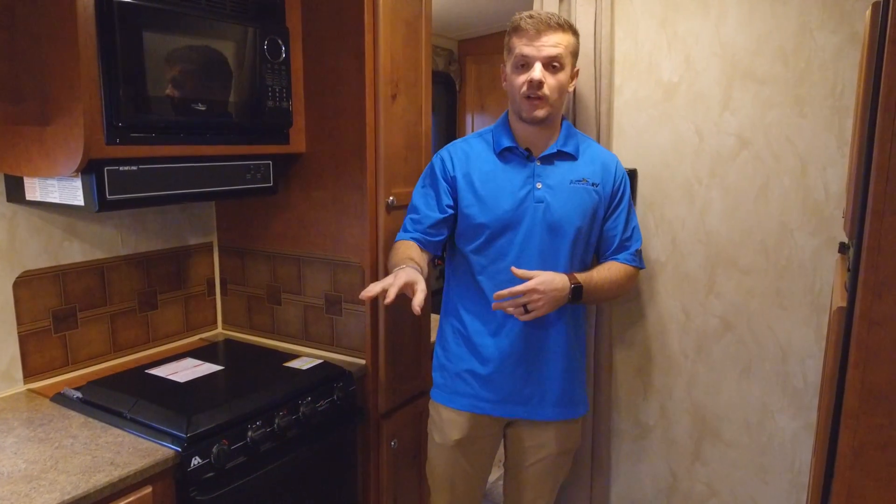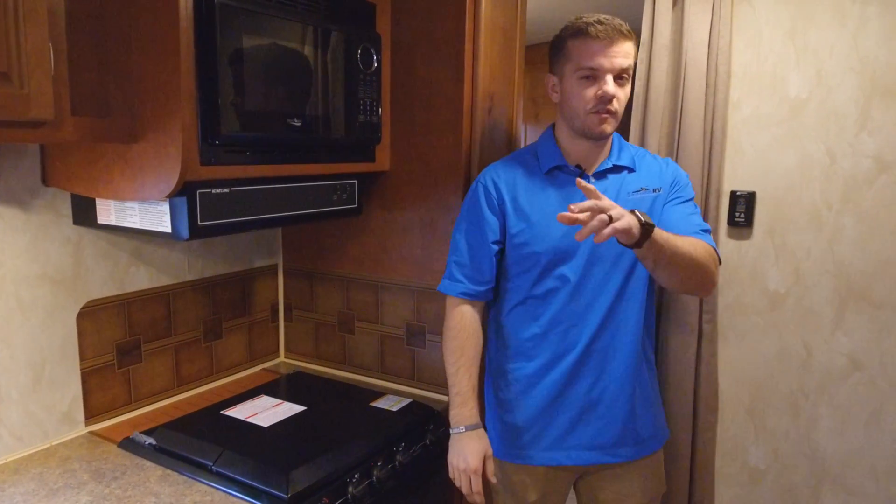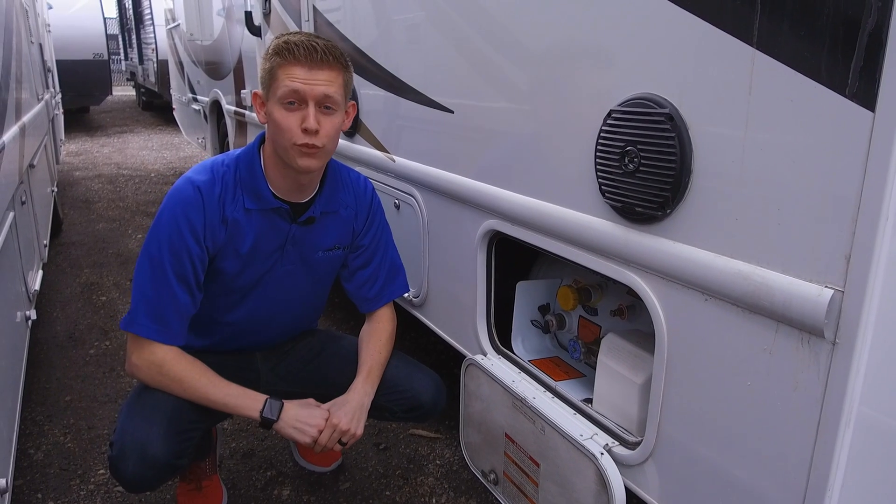What you should know about propane is it's very efficient and super reliable. You can even leave it on at night or when you're traveling down the road. Your biggest propane user is going to be your furnace, and your most efficient appliance is going to be your refrigerator.